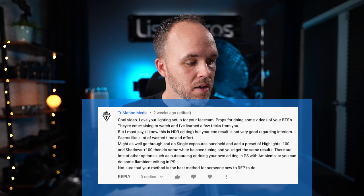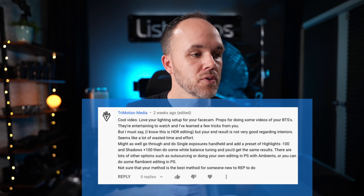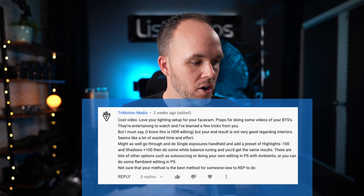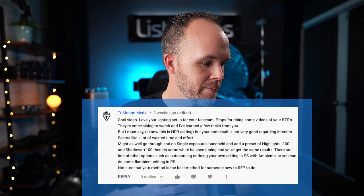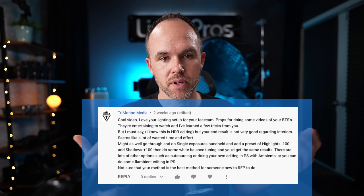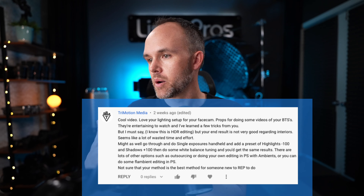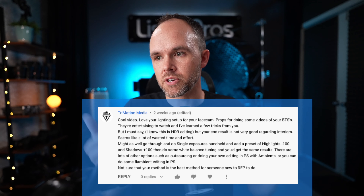There are a lot of other options, such as outsourcing or doing your own editing in Photoshop with ambience. We actually have our own editing team — currently eight full-time editors. We teach them how we want our photos edited. You can do flambient — just YouTube 'how to shoot real estate' and there are plenty of tutorials on the flambient method. That seems to be the most popular these days and you get a pretty good result.